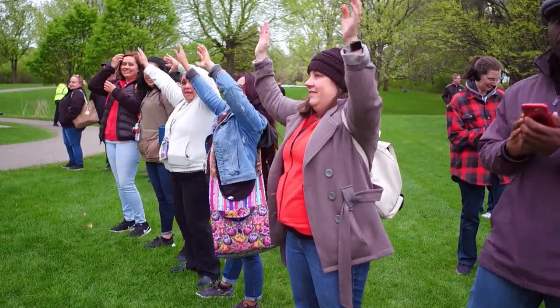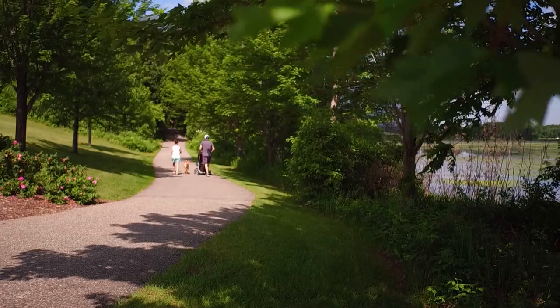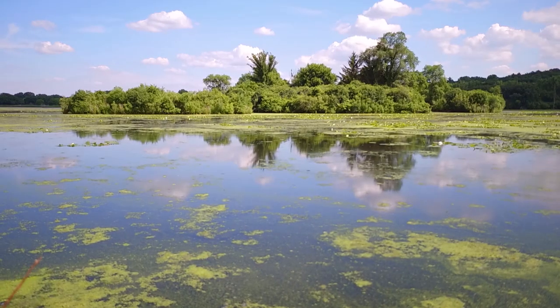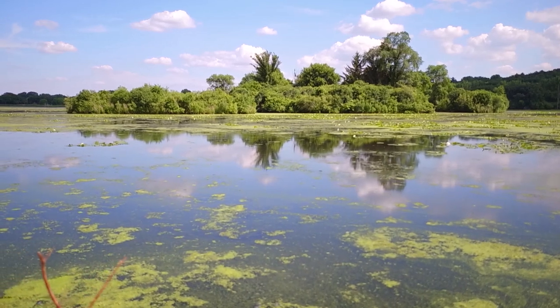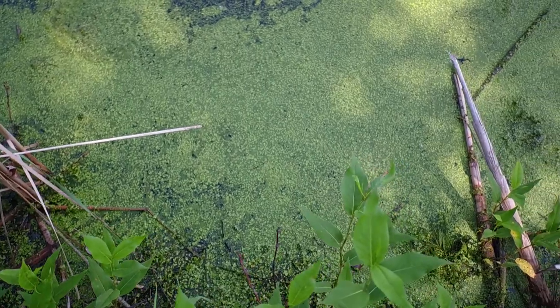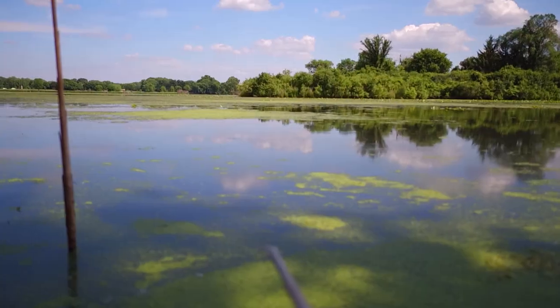Surrounded by festivals, fireworks, and families, Normandale Lake is a summertime staple. But you wouldn't be able to tell just by looking at it. Normandale Lake is a very shallow lake, so the average depth is only three feet deep. This allows plants to grow throughout the lake, which people have probably noticed — it's one of the issues we hear a lot about. Between the algae and the smell, it's no secret this body of water could use a makeover.